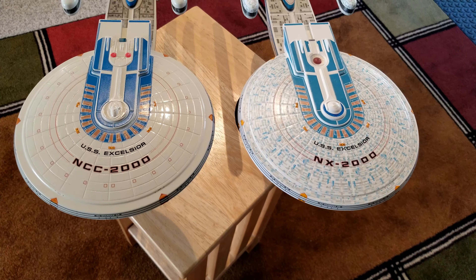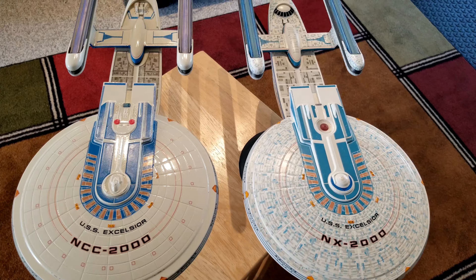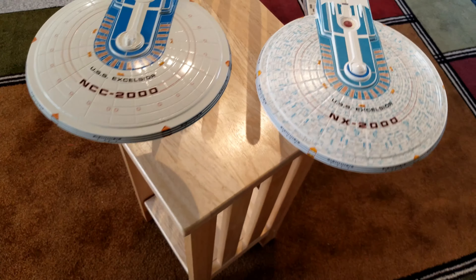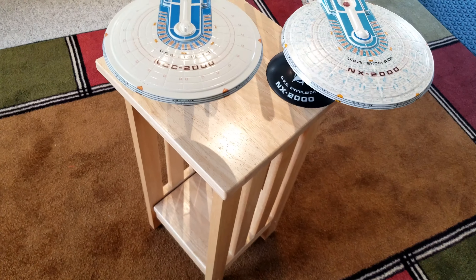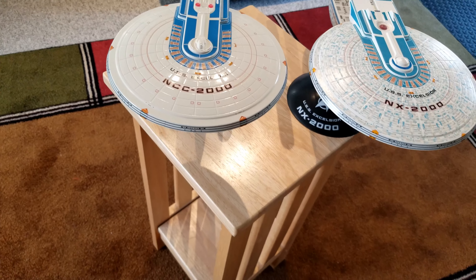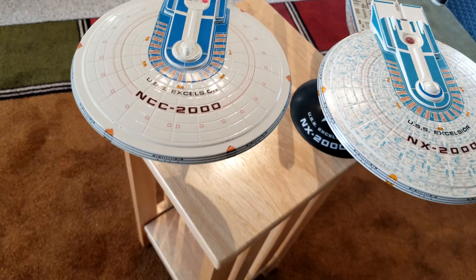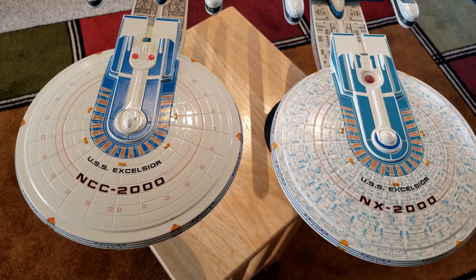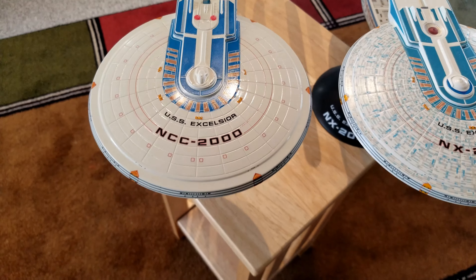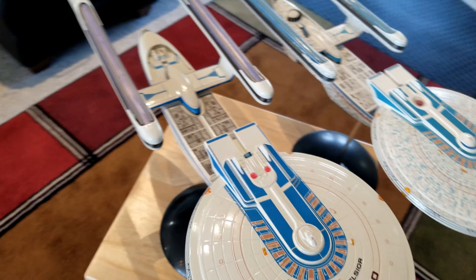The NX-2000 — I went ahead and got the Aztec decals for that, and it really has a lot of contrast in my opinion. I'm not sure if I'm a fan of it being that contrasty. The NCC-2000, I did not get the Aztec decals. I used a slightly different white — the NX-2000 has a more brilliant white, whereas the NCC-2000 has a bit more cream, and I like the way that looks.